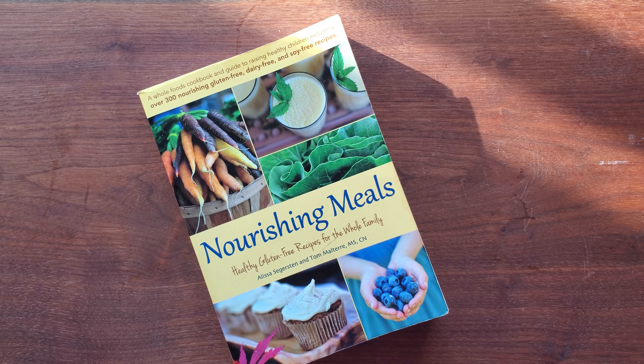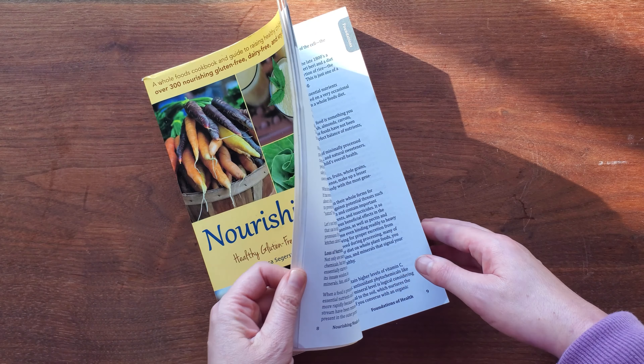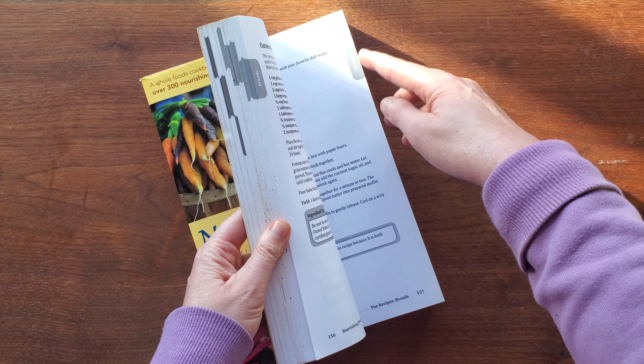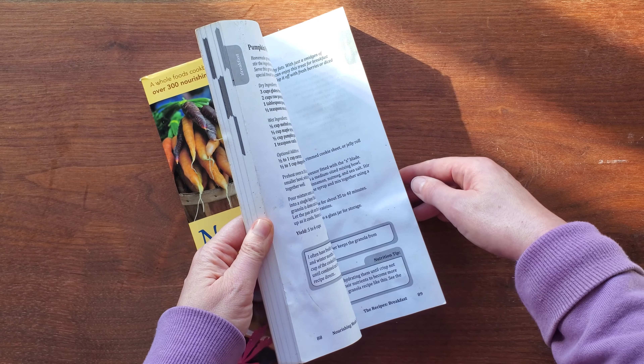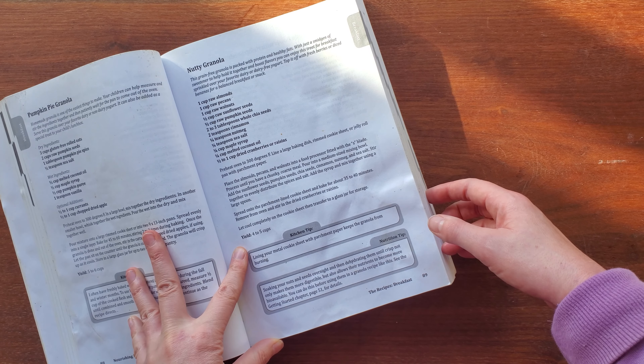This is one of my all-time favorite cookbooks that was actually gifted to me. The one thing I love about it is the way that it's divided by soups, breads, and breakfasts — and you can see this is one of my favorite recipes in the book, the nutty granola.